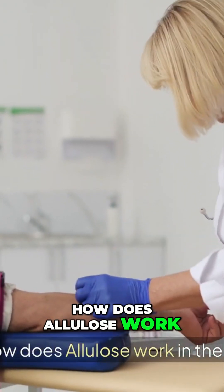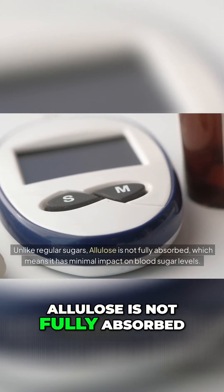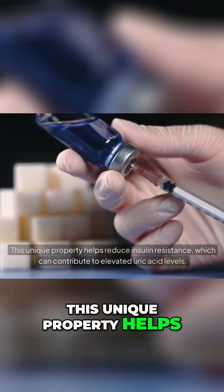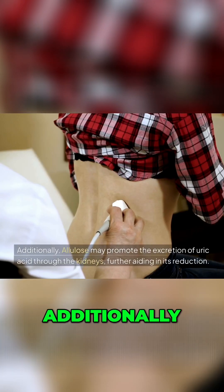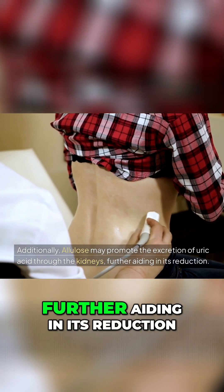How does allulose work in the body? Unlike regular sugars, allulose is not fully absorbed, which means it has minimal impact on blood sugar levels. This unique property helps reduce insulin resistance, which can contribute to elevated uric acid levels. Additionally, allulose may promote the excretion of uric acid through the kidneys, further aiding in its reduction.